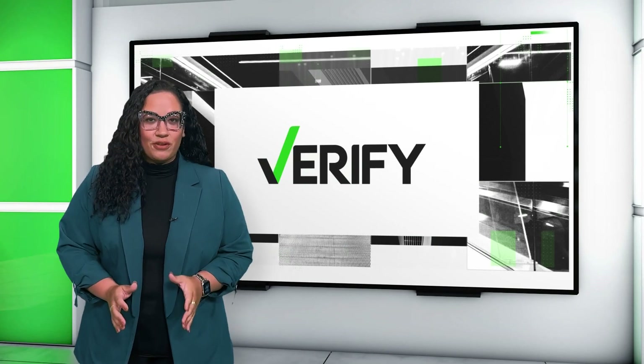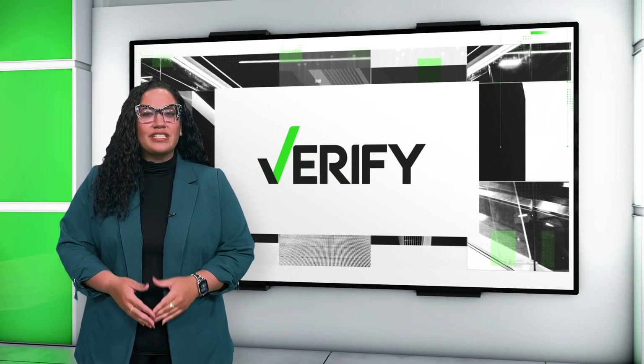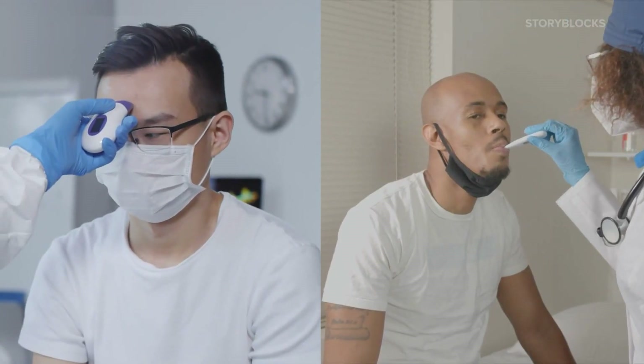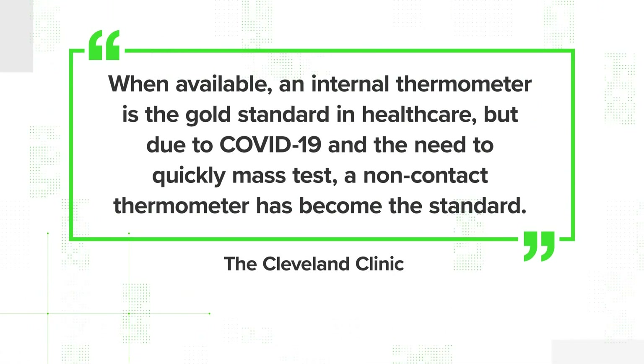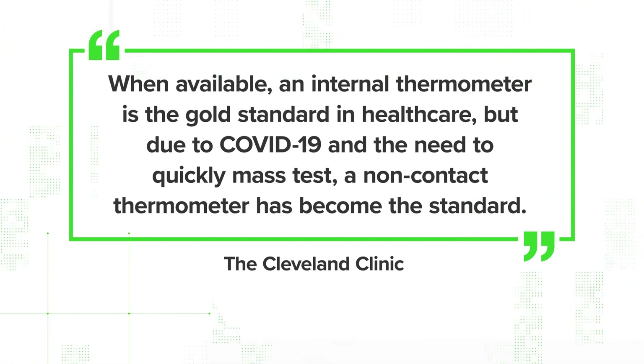There are many types of thermometers, so we're going to compare the accuracy of a touchless forehead thermometer and an oral thermometer. The Cleveland Clinic says, quote, when available, an internal thermometer is the gold standard in health care. But due to COVID-19 and the need to quickly mass test, a non-contact thermometer has become the standard.